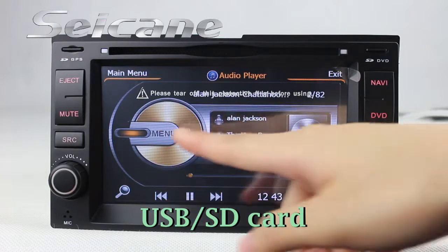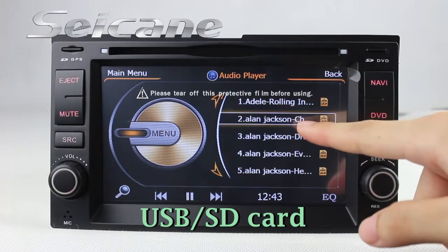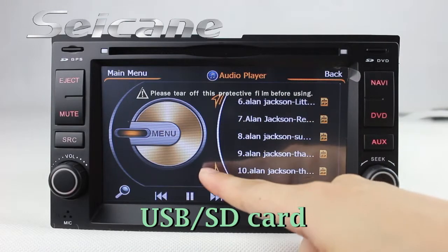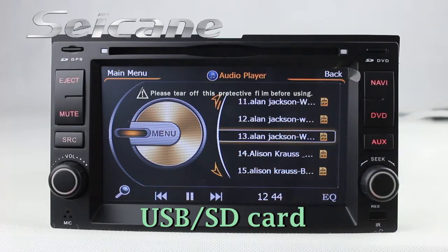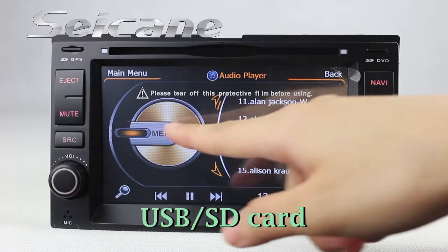You can enjoy media files from an SD card in the unit. You can listen to songs, and the digital signal processing system and built-in equalizer make it possible to enjoy perfect audio sound.